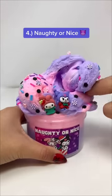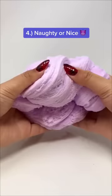Fourth is Naughty or Nice, which features My Melody and Chromie. As you can tell by the charms, it mixes into such a pretty purple color.